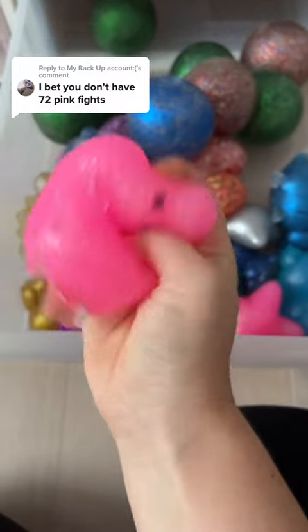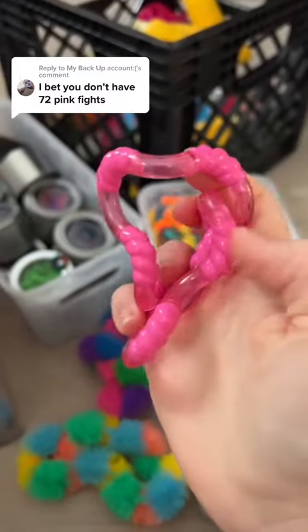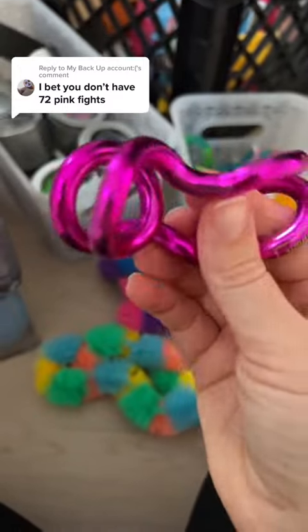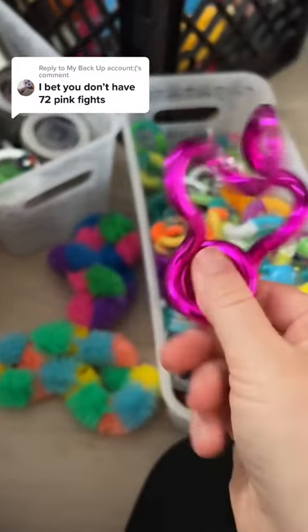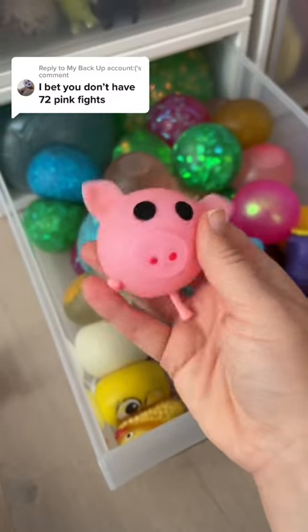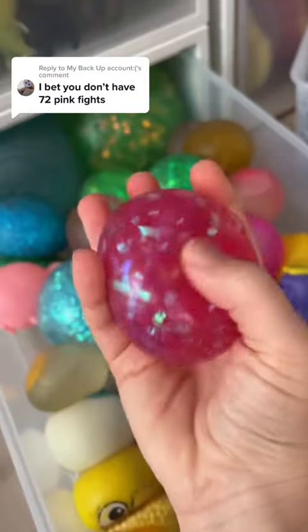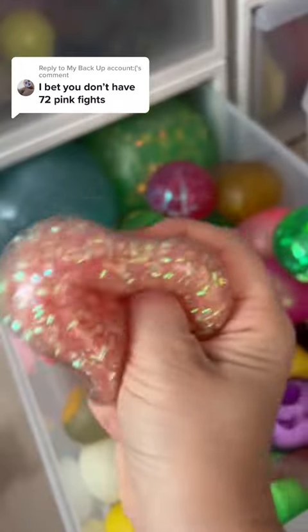I've been loving this one lately, it's so sparkly for 63. 64. Is this pink or purple? I can't really tell so I'm not gonna count it. 65. I love the details on this little splat ball. He is 66, 67, 68.